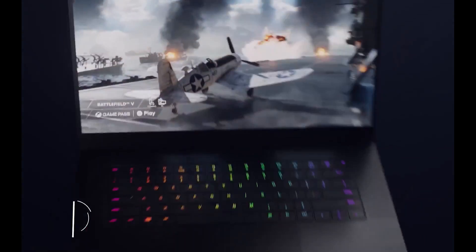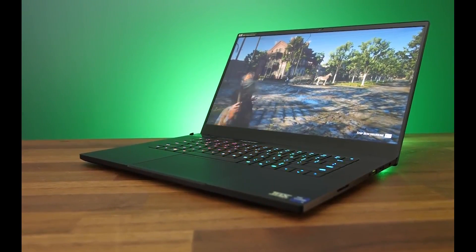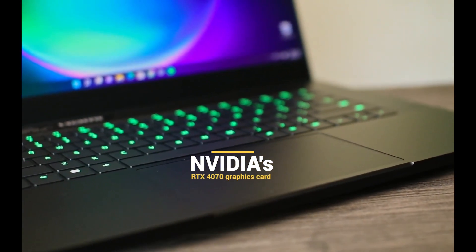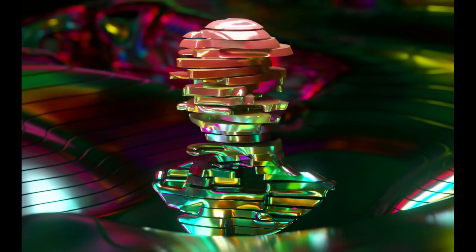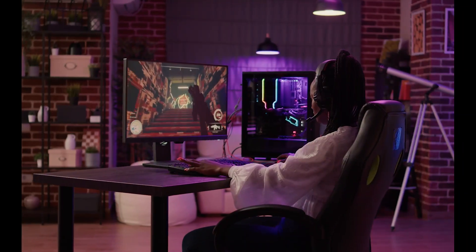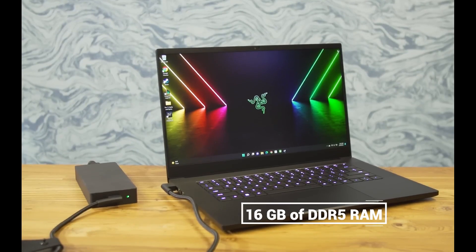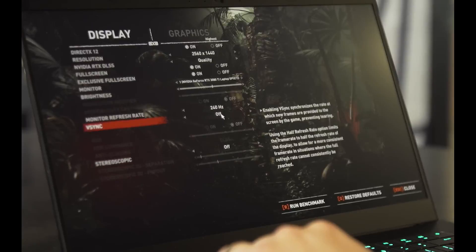Razer nails it again, unveiling cutting-edge hardware wrapped in a sleek package that even Mac users can't help but envy. The Razer Blade 15 is one of the best options for gamers who want to enjoy the latest titles at high settings without compromising portability and aesthetics. It is powered by Nvidia's RTX 4070 graphics card, which delivers realistic ray tracing, fast frame rates, and smooth gameplay, and also supports Nvidia DLSS 3 — a technology that uses artificial intelligence to boost image resolution and quality. The laptop also features Intel's 13th Gen Core i7 processor for blazing fast multitasking, streaming, and content creation, along with 16GB of DDR5 RAM and up to 1TB of PCIe storage.